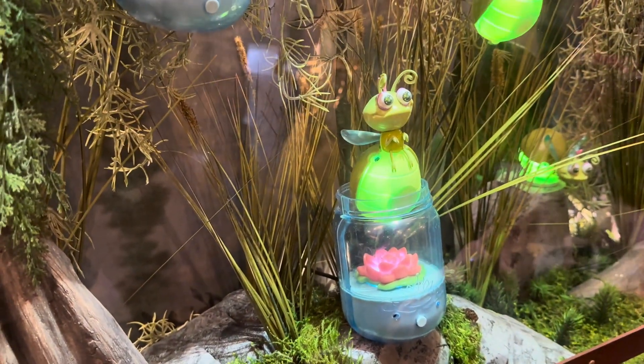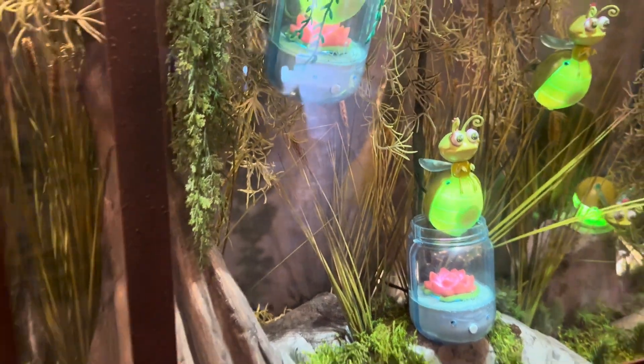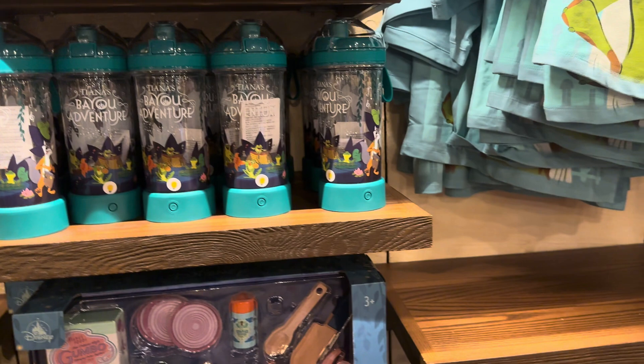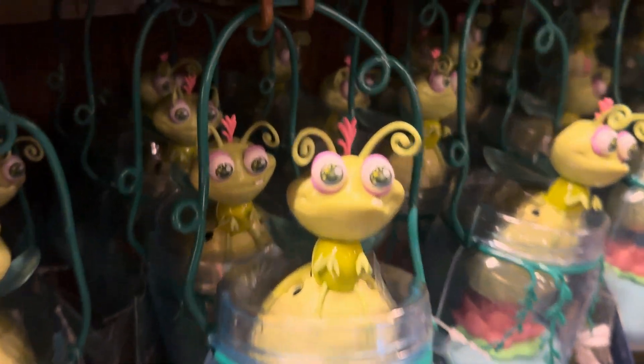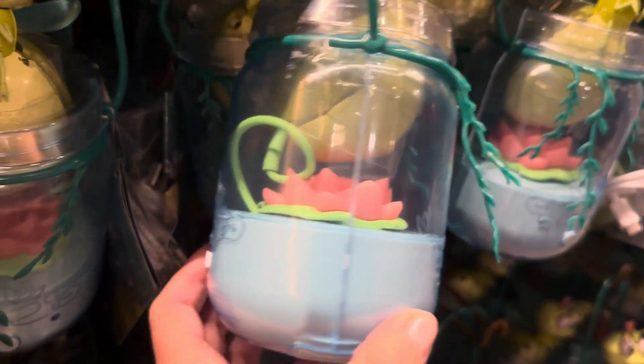I hear that these guys interact with each other and do all sorts of things. They're so cute — I want one too. I love them. I hear that they interact with each other and do all sorts of things. You guys, look at that face. Like, how do you turn that down? It's so cute.